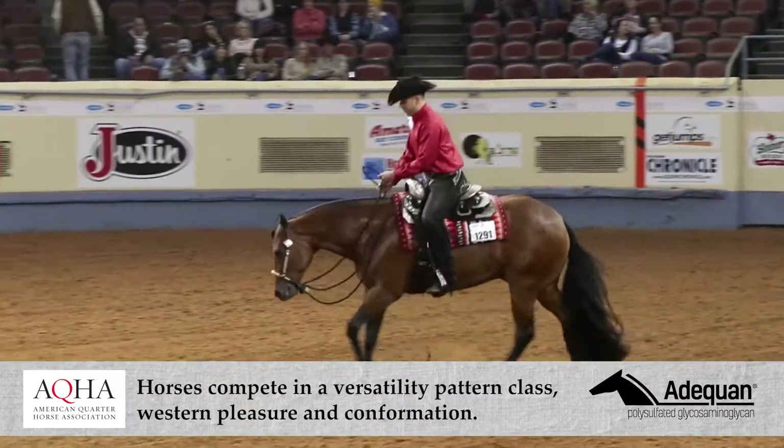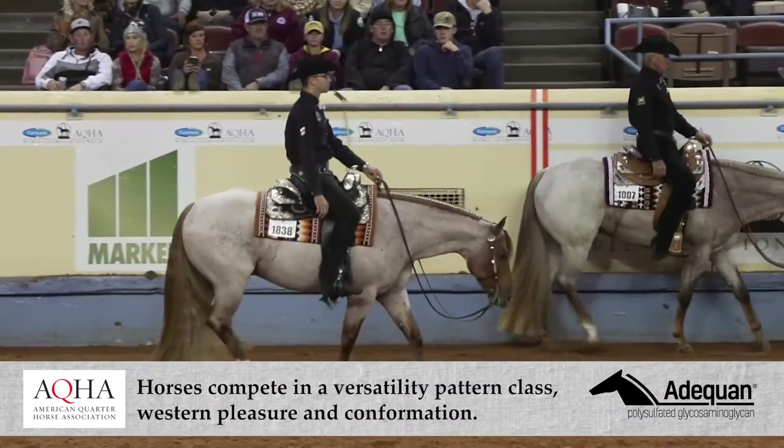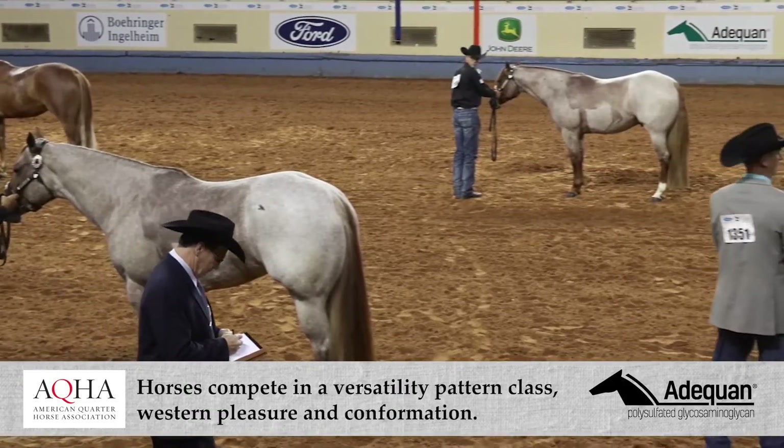In addition to the versatility pattern class, which counts for 40% of their score, horses compete in Western Pleasure, which also counts for 40%, and Confirmation, which counts for 20% of their final score.